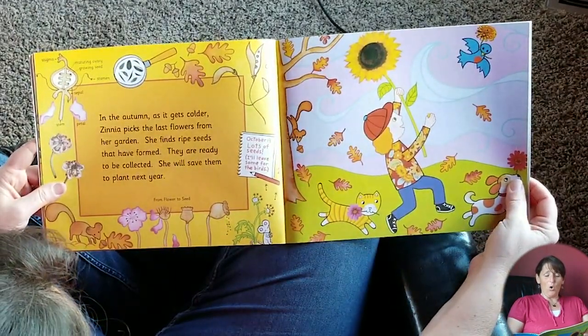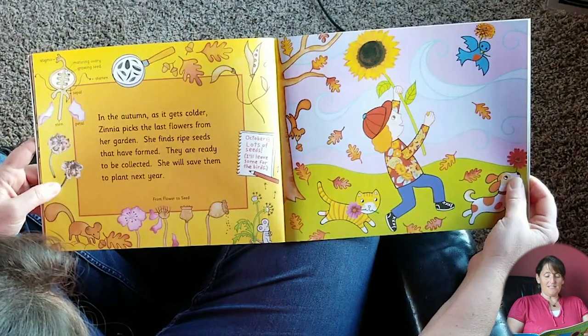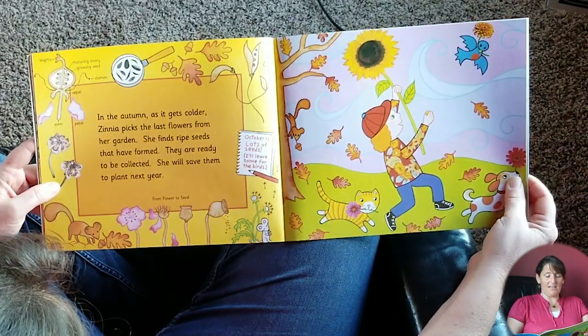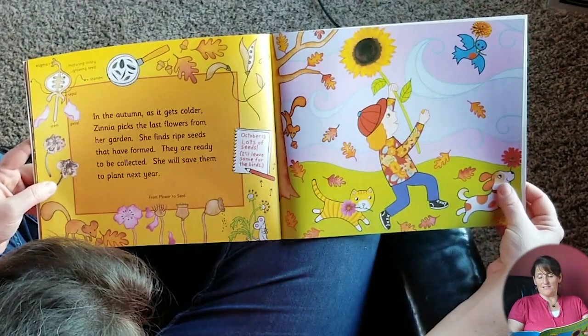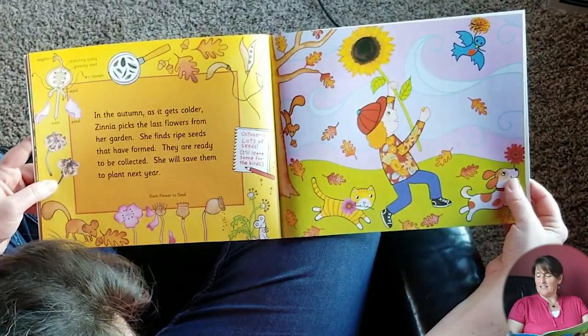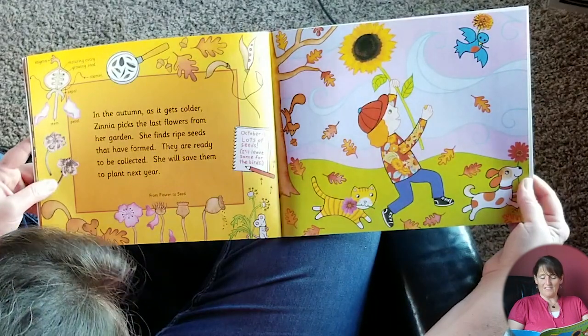In the autumn as it gets colder, Zinnia picks the last flowers from her garden. She finds ripe seeds that have formed — they are ready to be collected. She will save them to plant next year. October 13th: lots of seeds, I'll leave some for the birds. The birds love the seeds. Look at the dog, the cat, and the bird — they all have flowers too. And the squirrel has a nut.